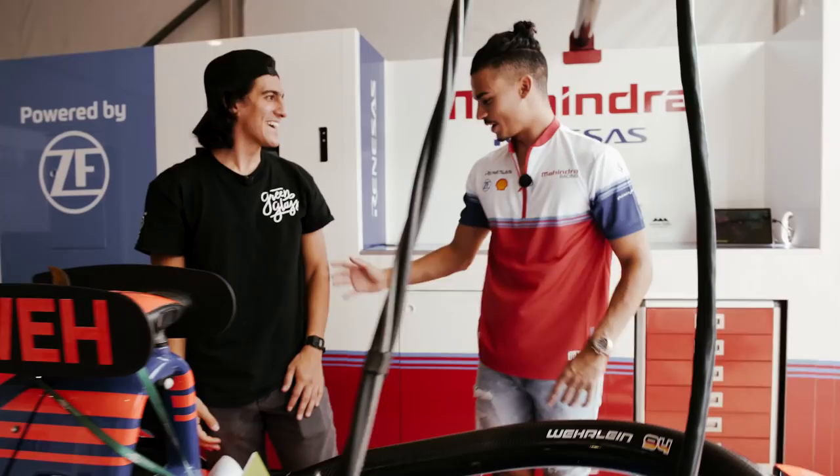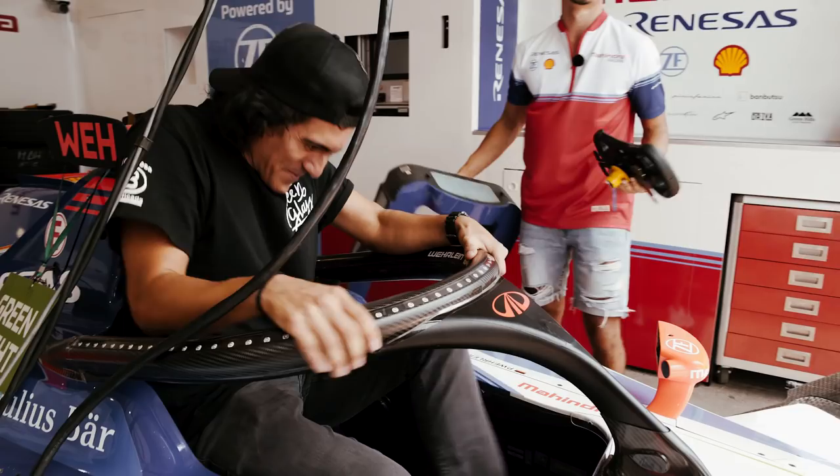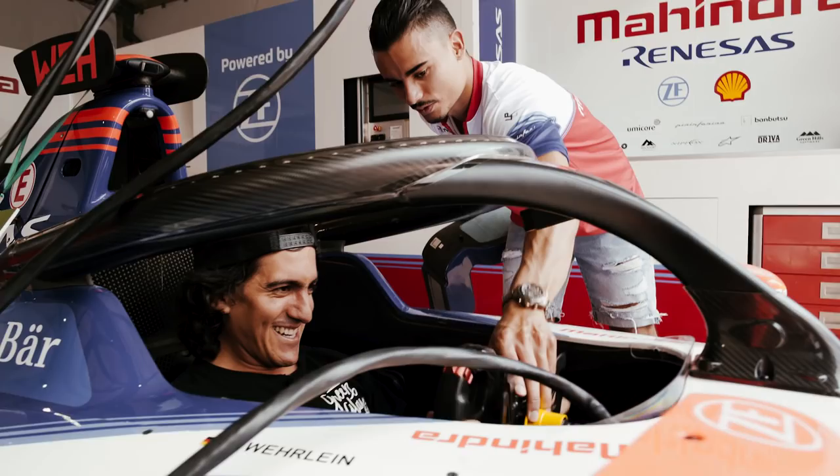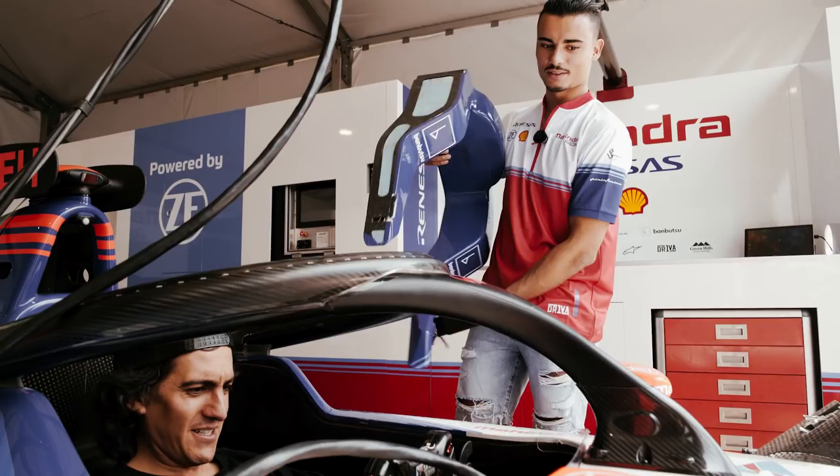Have you ever sat in one of those cars? No, never. You would fit — try it. Man, your feet just go all the way. This is crazy. This seat is especially made for me, so I have all the support on the sides. You're very skinny, man.